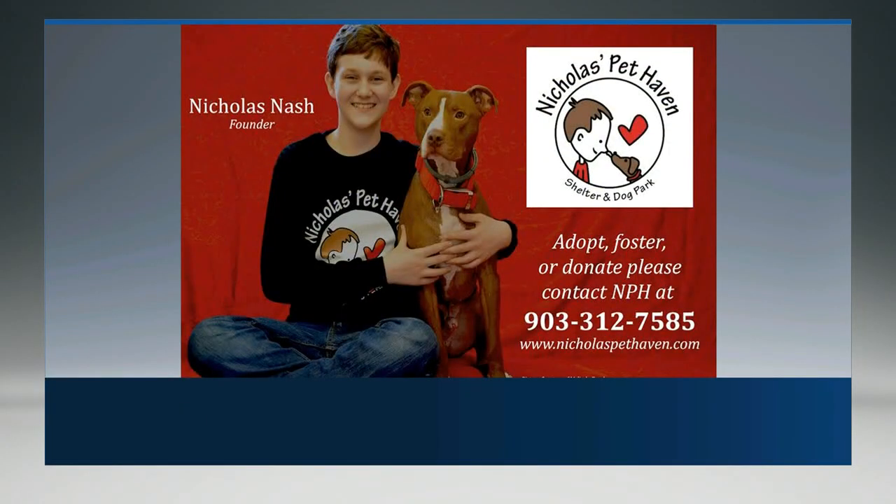Well, Riley, we hope to find you a home. What do people do to take a look at Riley? They can fill out an application online, call the number on their screen, or check out the Facebook page at Nicholas Pet Haven, where there are pictures and some needs listed, like fosters and other supplies.